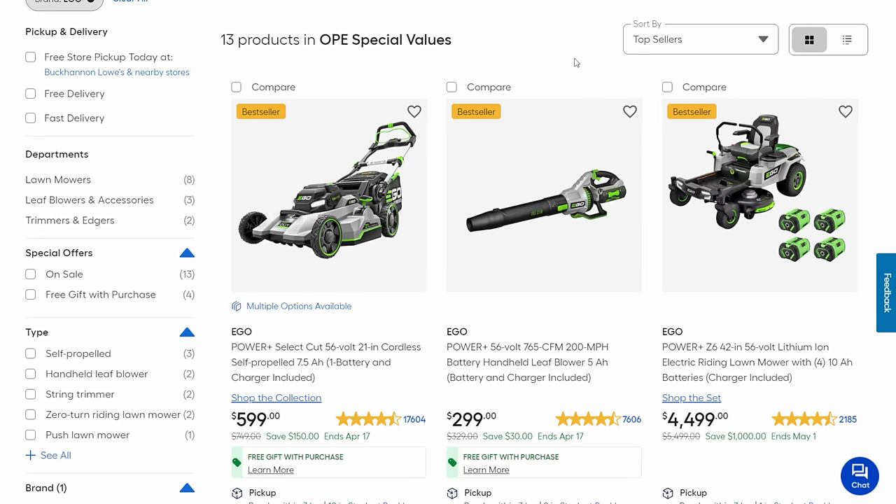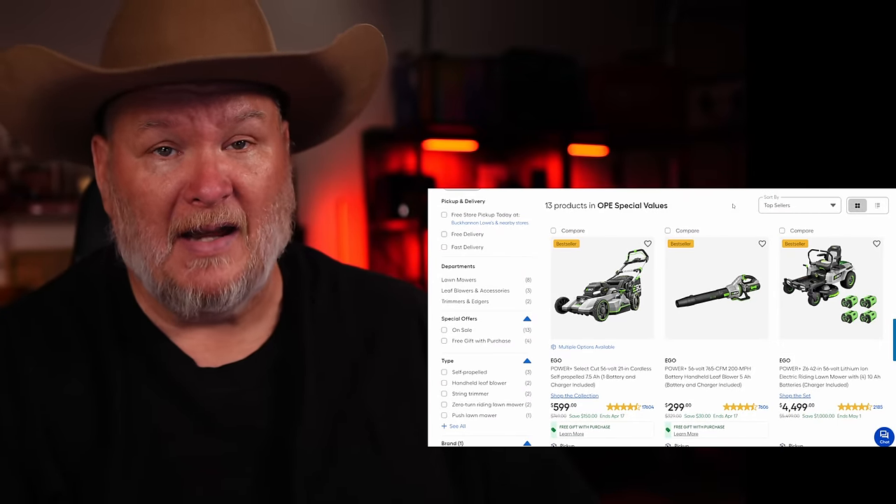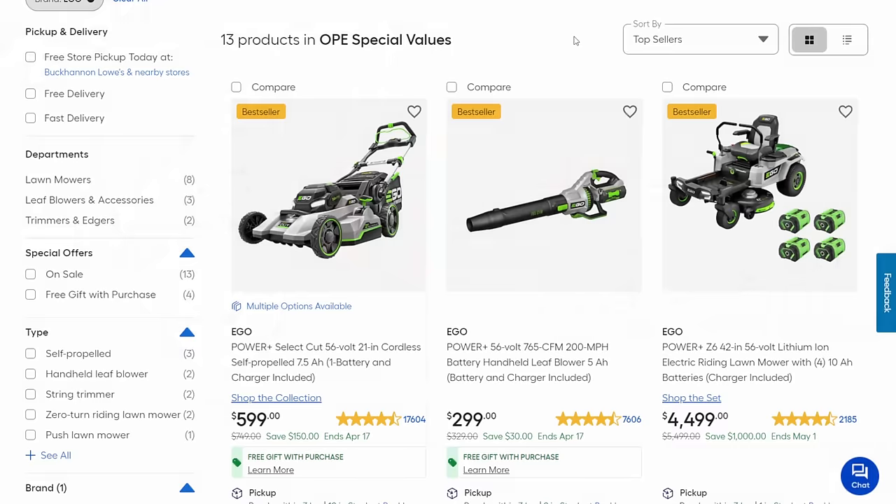Outdoor power equipment — and my favorite, the Cadillac of outdoor power equipment: Ego. We've got some BOGOs going on. It's a double savings because it's not just a BOGO, but you're getting a free battery with these — with Ego that is unheard of because their batteries are top of the line. The Ego 56-volt 21-inch cordless self-propelled comes with a 7 amp-hour battery and charger for $599, and you're getting a free 5 amp-hour battery — a $300 battery. So you're getting about a $1,000 value here.